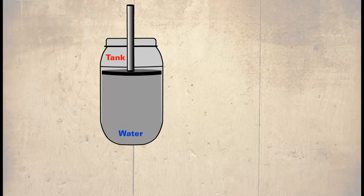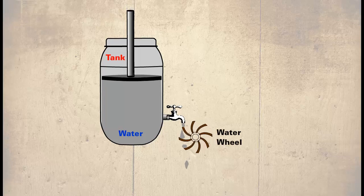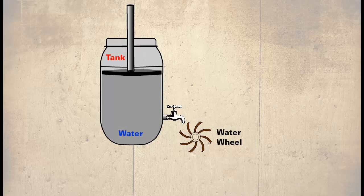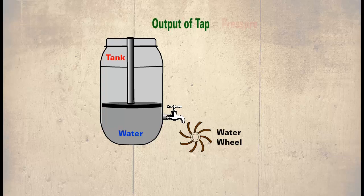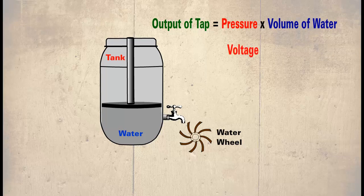Here we have a water tank fitted with a plunger and a tap. Below this is a water wheel. When the plunger is pressed down and the tap is opened, the water hits the wheel below, spinning it. With more pressure on the plunger, the water leaves the tap at a much faster rate, resulting in the water wheel turning much faster. From this we can see that the output of the tap is proportional to the pressure on the plunger times the amount of water leaving the tap. We can relate the pressure of the plunger to voltage, the volume of water to current, and the output of the tap to wattage.